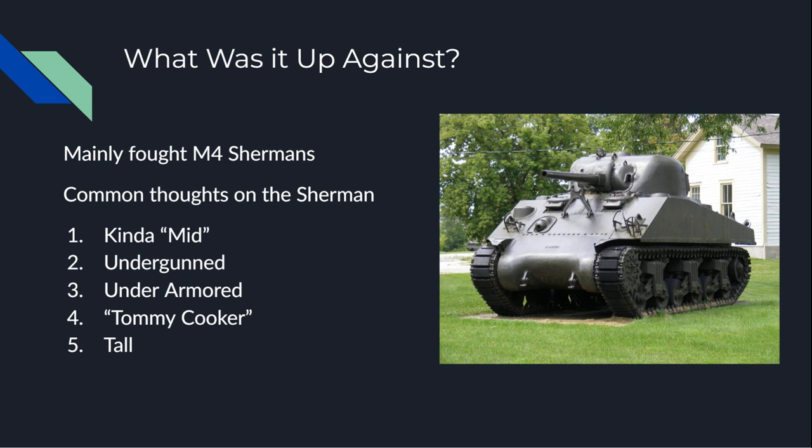The Sherman has also been regarded as overly tall. As you can see, it's got a weird triangle shape, tapering toward the back. Initially this was due to mounting a radial engine — the same used on the P-36 Warhawk fighters — in the back, requiring height to accommodate it. This was the case for the M4 and M4A1. Later marks of Sherman don't use the radial engine but kept the general dimensions, because at that point it was already established and they needed to keep common parts between them.